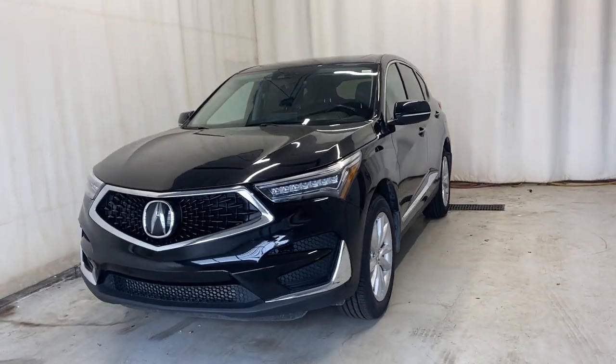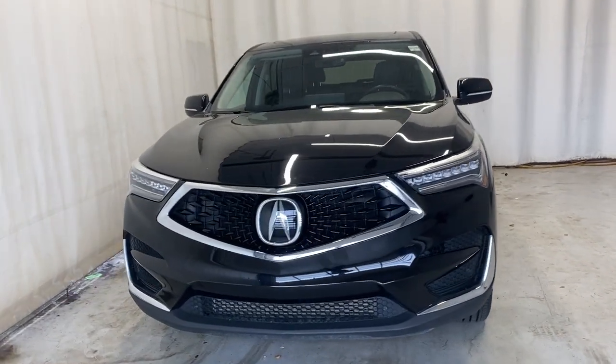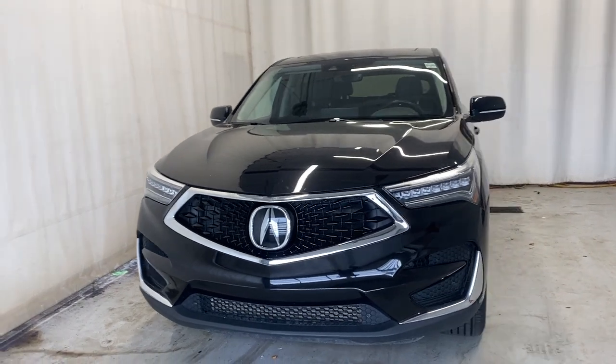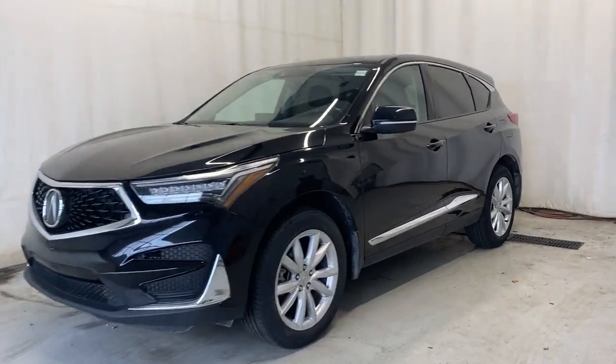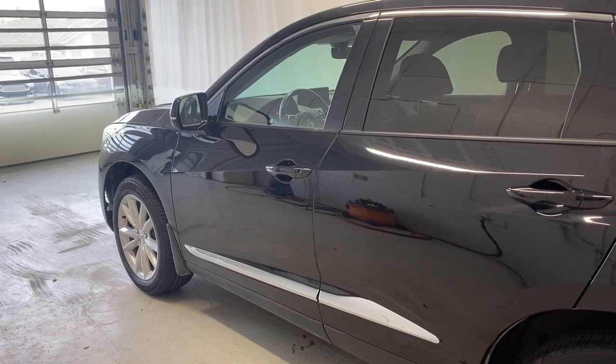Here we have the 2021 Acura RDX Tech all-wheel drive. It comes with a two-liter four-cylinder engine and automatic transmission in a beautiful black color. Let's take a look inside.